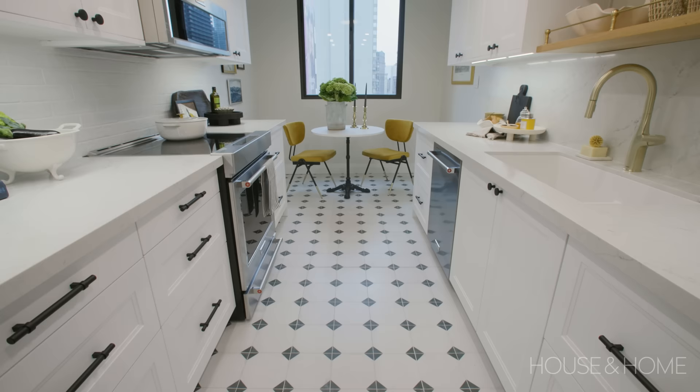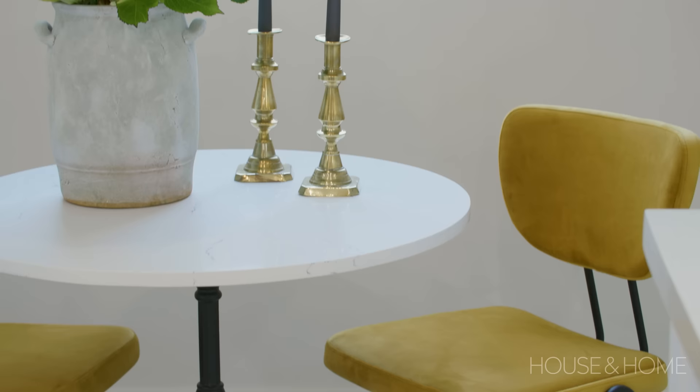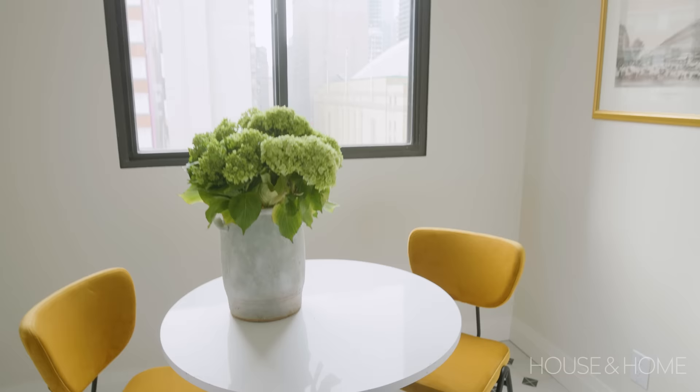We were able to create a really sweet moment at the end of this galley kitchen with a bistro table and two mustard velvet chairs. My clients wanted a little bit of color but nothing permanent that they were going to tire of, so I love these chairs for that. Because the area is so tight we had to custom make this table — they found a remnant piece of quartz to top a cast iron table base, and it makes for a really lovely spot for morning coffee and just adds a little bit of energy and a moment to the end of this kitchen.